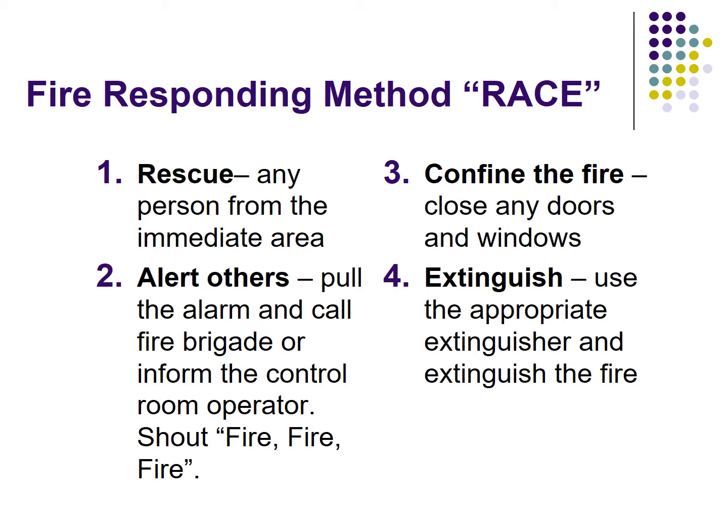The standard method of responding to fire is RACE: Rescue, Alert others, Confine the fire, and Extinguish. I hope you understand the method of responding to a fire.